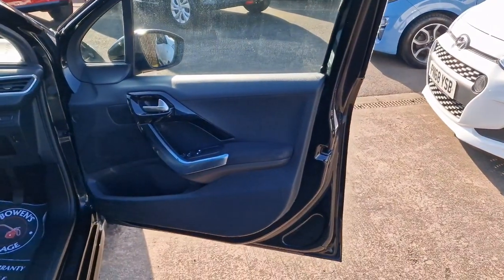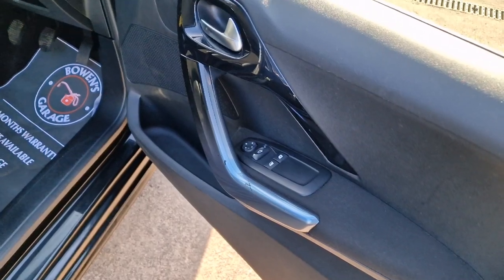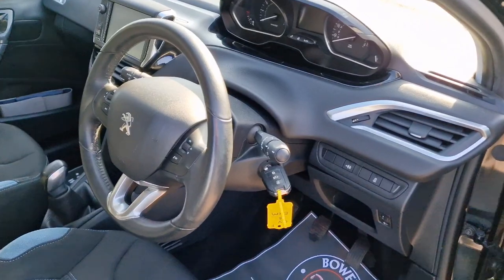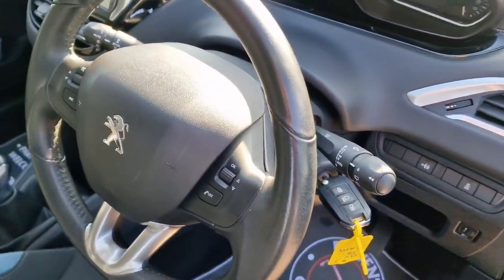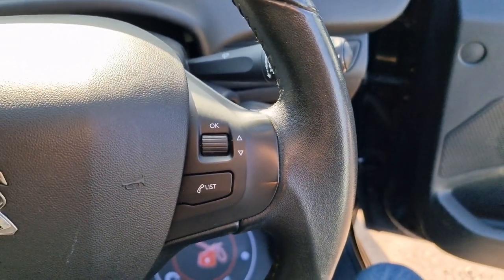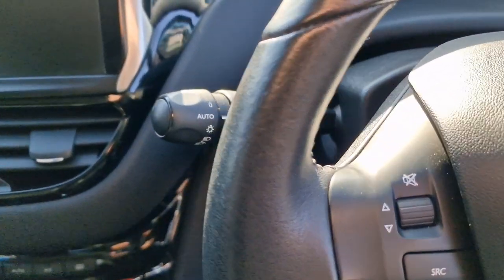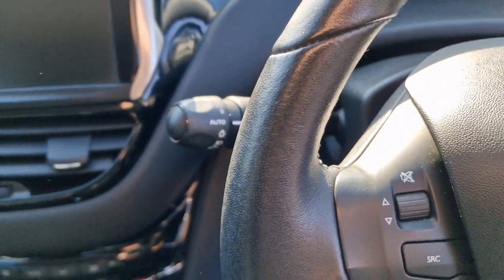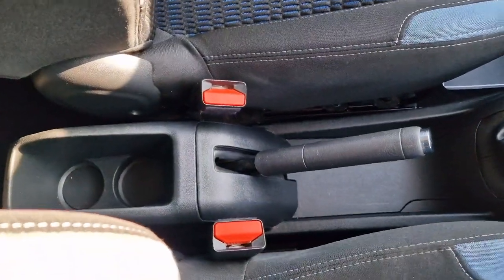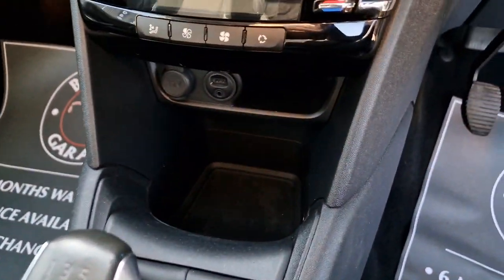You get remote central locking of course, electronic front windows, and electronically adjustable door mirrors. There are bits of piano black finish everywhere. Trip computer on the end of the right hand stalk. Does have automatic lights. Normal manual handbrake and a couple of cupholders at the back.